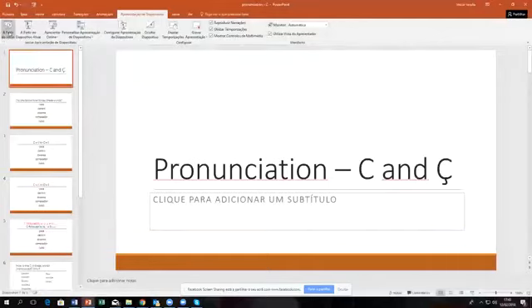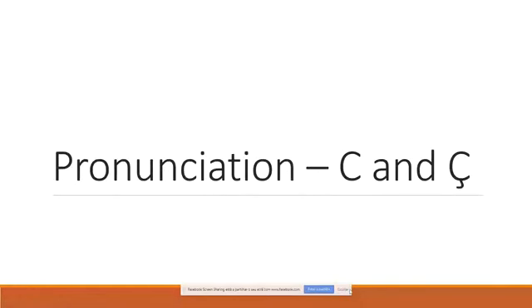Hola, bem-vindos. Welcome to this live training video. This time: pronunciation of the letter C. There are two ways to pronounce the letter C, and into the mix we've also got the C with a little cedilla there. It often causes confusion for new learners of the Portuguese language.